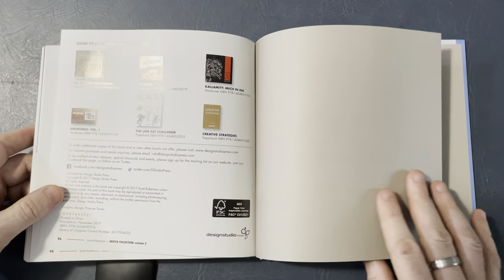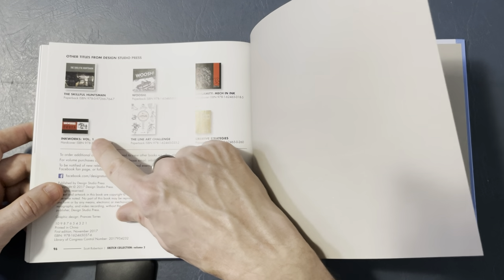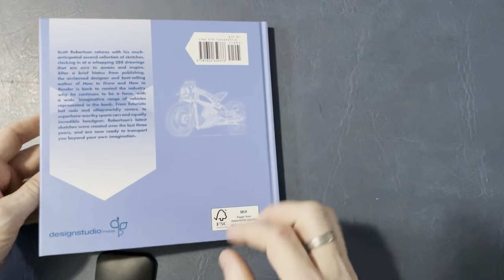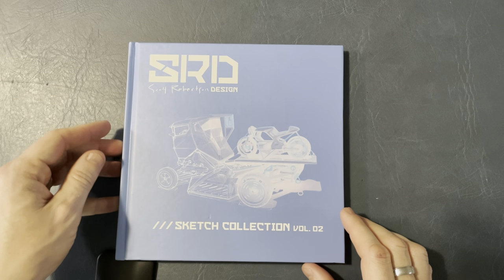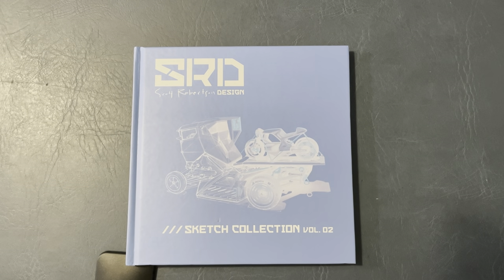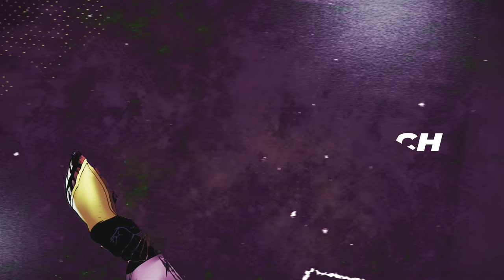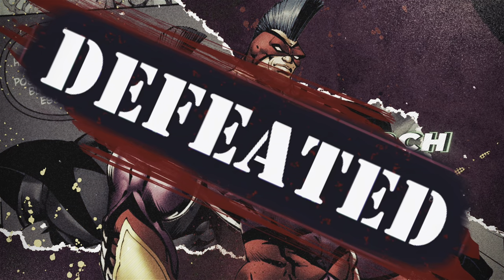So there you have it, guys. I own this book Inkworks — I will be going through that book as well with you guys at some point. The Line Art Challenge — I wonder what that is, I'll have to look. Anyhow, I hope you guys enjoyed this Book Look of Scott Robertson Design. I'm your host Andy Smith, 30-year veteran of the comic book field, having worked for almost every publisher. Now I'm doing my own thing — First Man, superheroes the way they should be. Go check it out, link in the description below. I'm constantly working on it. Thank you guys for joining me, and I will see you for another Book Look later.